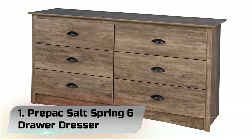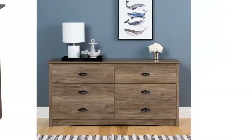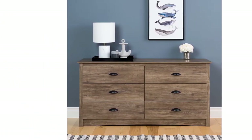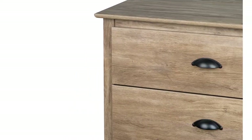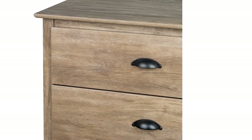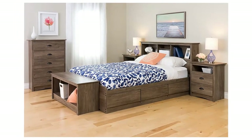Number 1: Pre-Pack Salt Spring 6-Drawer Dresser. Nothing does storage quite like a dresser, and the Sonoma 6-Drawer Dresser is no exception. Modern and practical, the six drawers have plenty of room for clothing and other bedroom items. Display a mirror and other decorative accessories on top and turn this dresser into your bedroom's showpiece.